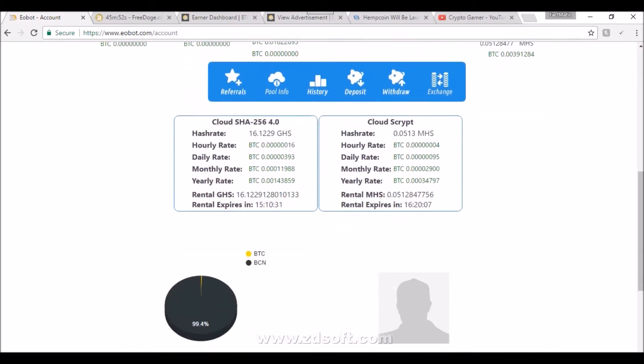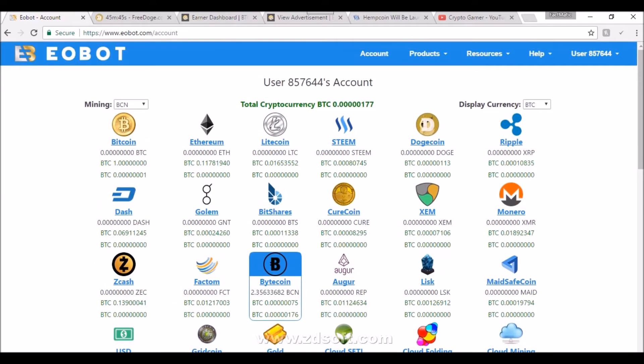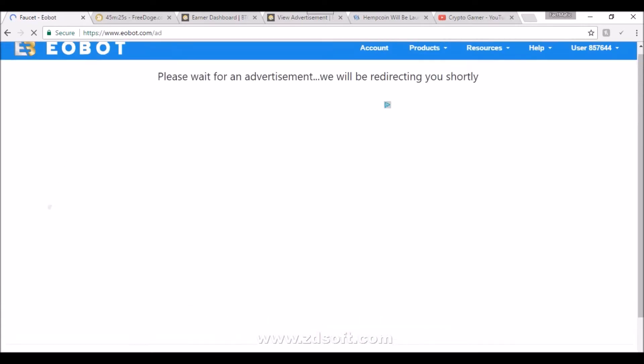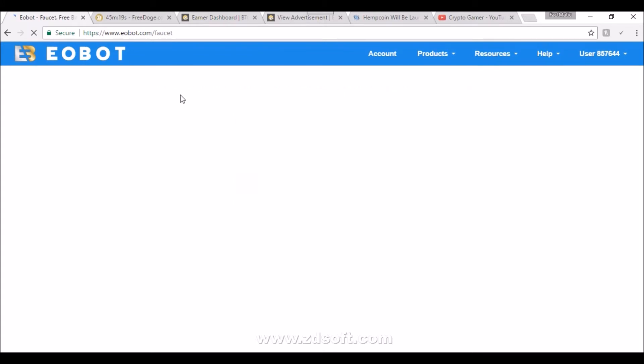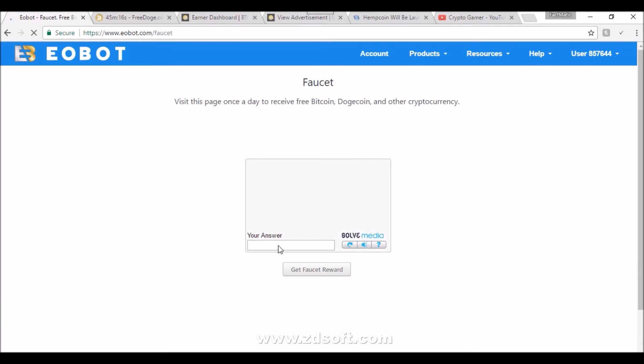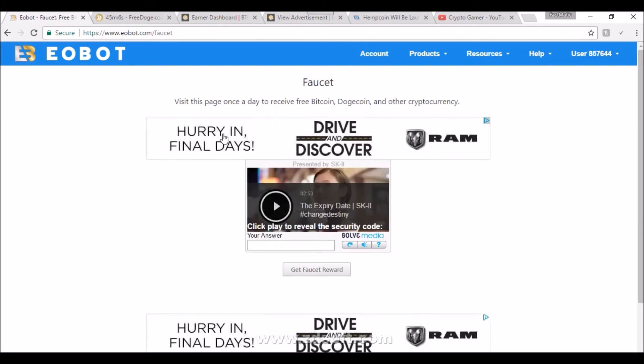You guys can come in here and start taking advantage of this awesome platform. It's easy mining with a really easy interface once you understand how to use it. If you need help you can message me and I can do a detailed walkthrough video. Every day when you log in you come to your faucet — it's going to show an ad and redirect you shortly. Once it redirects you it gives you a captcha prompt, you enter that captcha, and it's going to give you free BTC, Dogecoin, or Bytecoin.